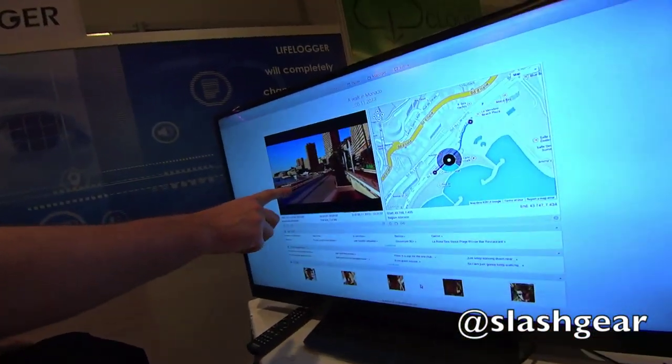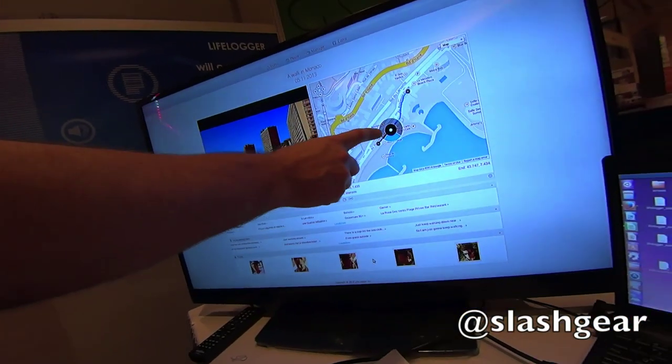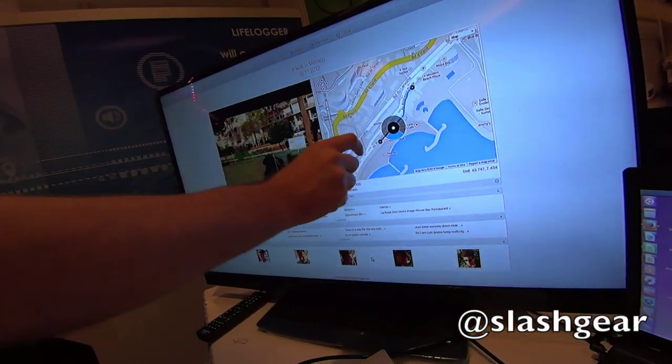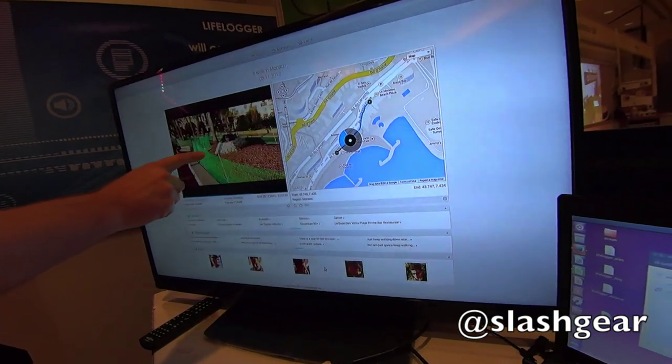We have the video that's being played here and using our GPS that's built in, you can see exactly where you are in the world filming. Throughout the video that shows you the length of the video and the blue shows you which way you're looking at the real time of the video.